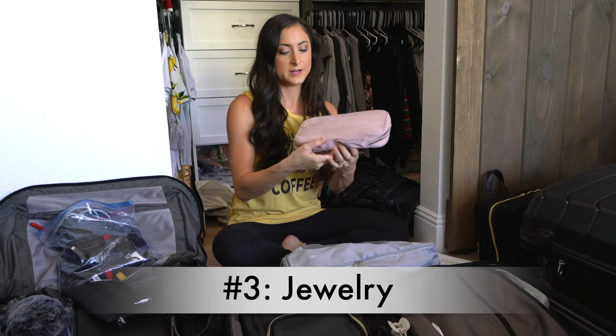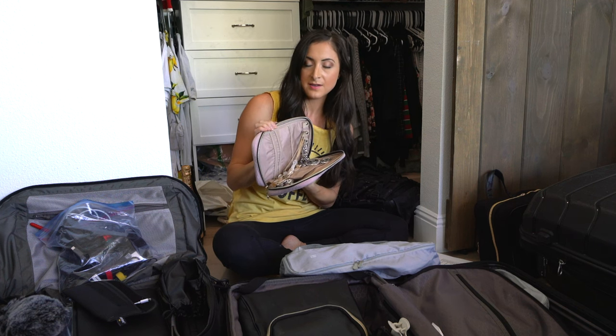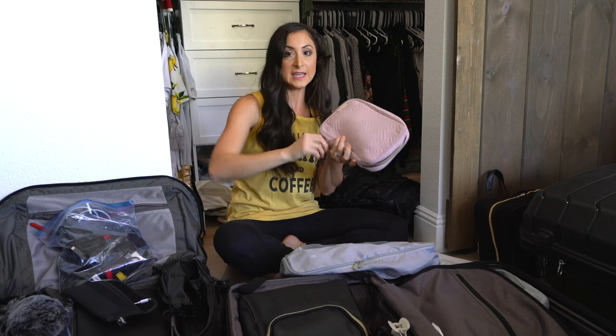Number three: your jewelry. I have this cool little case that has all my jewelry that I'm bringing with me on this cruise, so that is going in our carry-on.